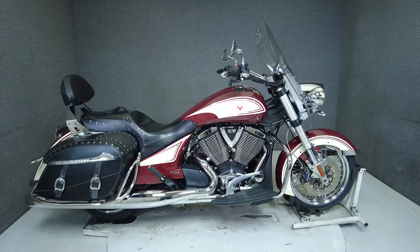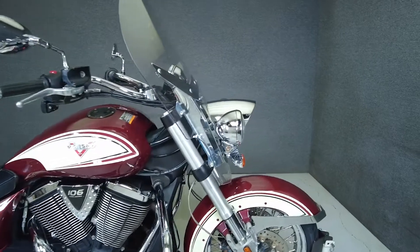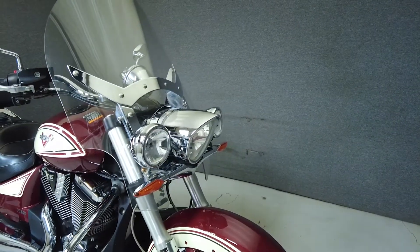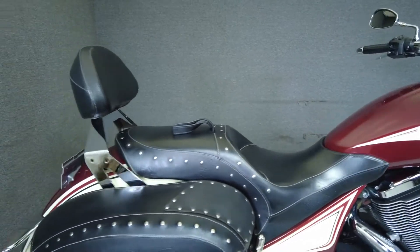Hey everyone, this is Keegan from National Power Sports. This 2013 Victory Crossroads Classic with 14,008 miles passes New Hampshire State inspection and runs well. It's been upgraded with a passenger backrest and comes equipped with ABS and cruise control. We have installed a new rear tire on this bike.